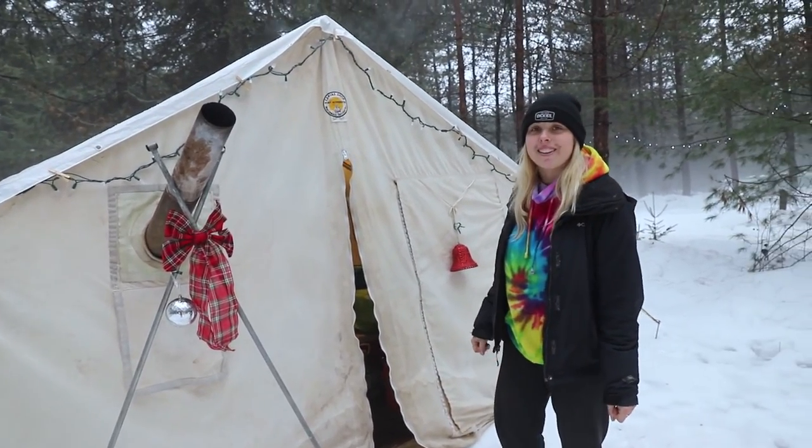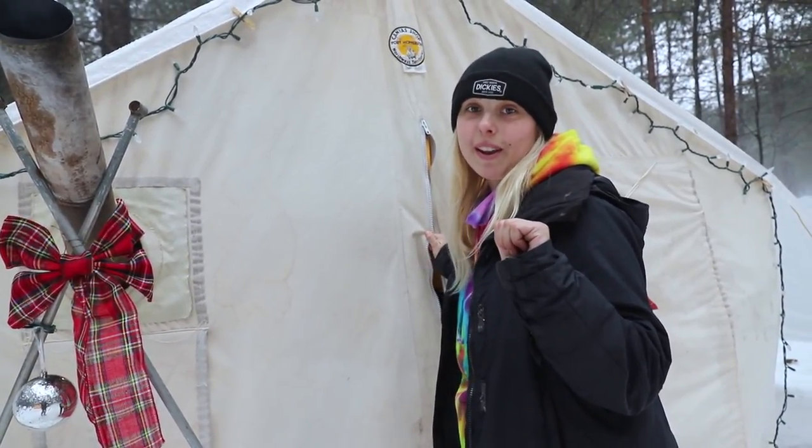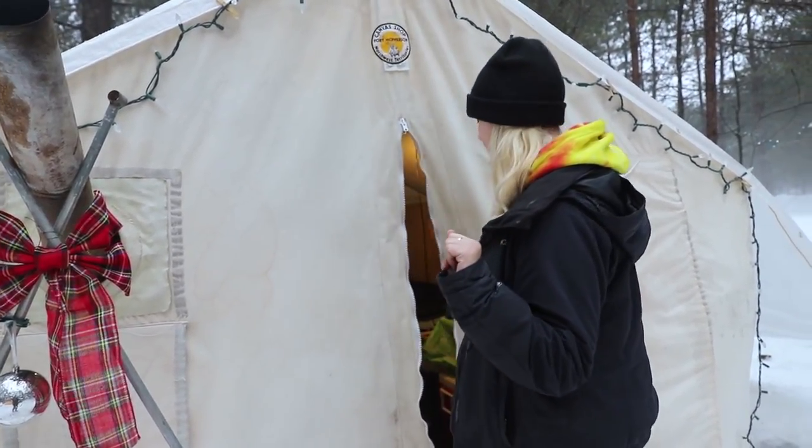Come on inside and I can show you. This is glamping, by the way. We have an electrical campsite and we're taking advantage of the electrical, so just a heads up.